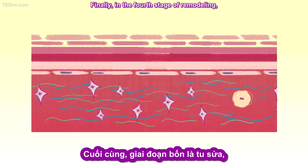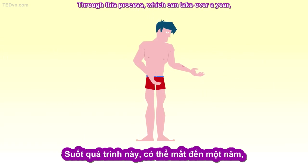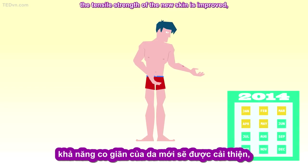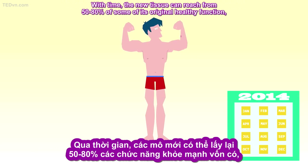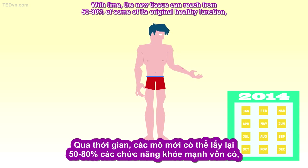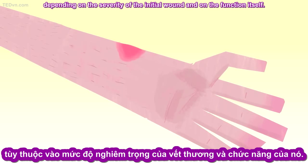Finally, in the fourth stage of remodeling, the wound matures as the newly deposited collagen is rearranged and converted into specific types. Through this process, which can take over a year, the tensile strength of the new skin is improved, and blood vessels and other connections are strengthened. With time, the new tissue can reach from 50 to 80% of some of its original healthy function, depending on the severity of the initial wound and on the function itself.